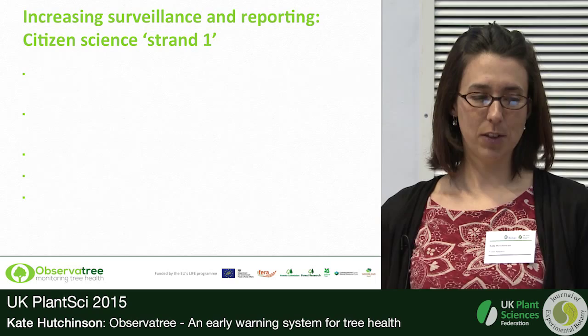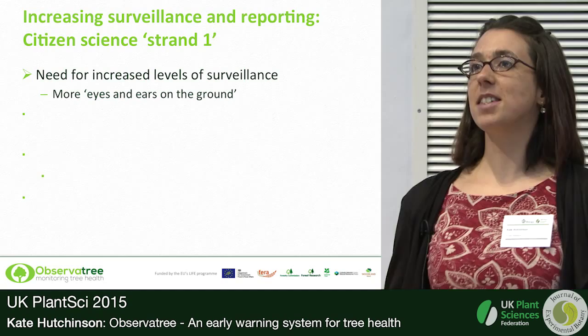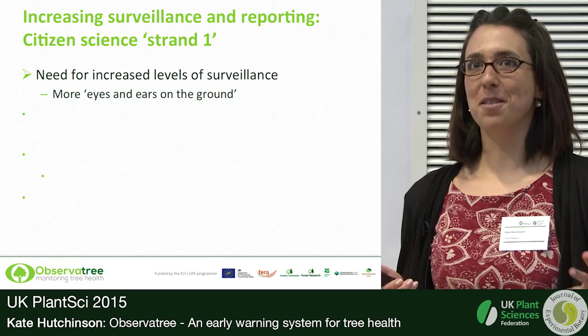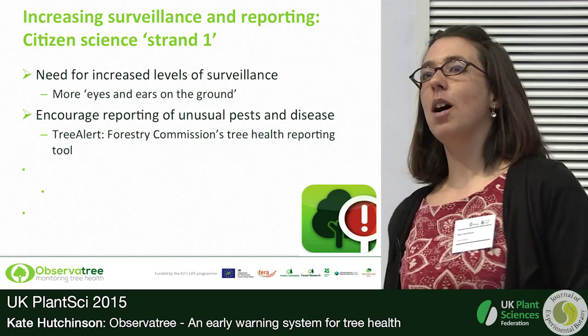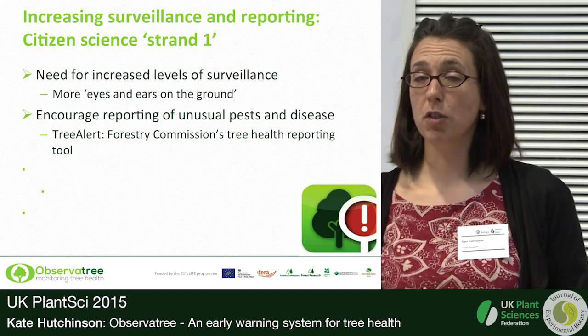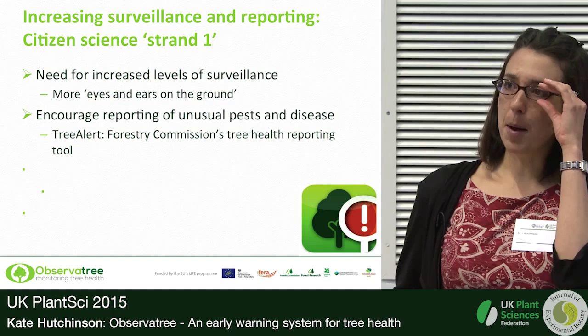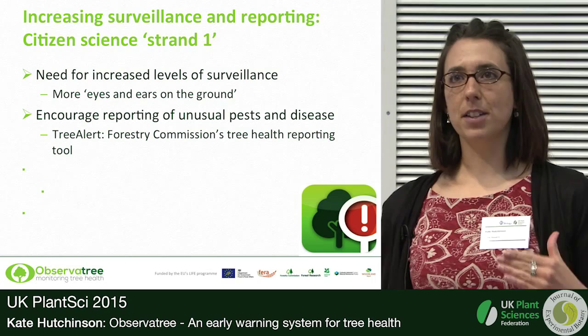Observatory has two strands of citizen science. The first is increasing the eyes and ears on the ground — we need people looking for new tree pests and diseases and getting the message out that if you see something unusual, please report it. The tool we're using for reporting is called Tree Alert. You may be aware there's already a tool called Tree Alert — it was introduced by the Forestry Commission during the Chalara ash dieback outbreak in 2012, produced in a huge hurry in response to that crisis.